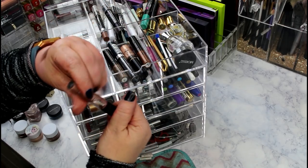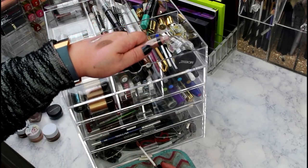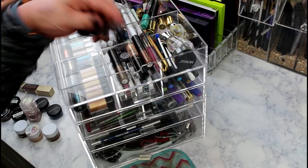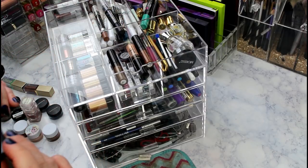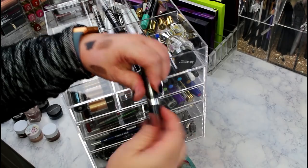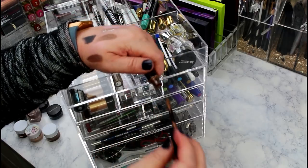The Butter London Wink Cream Eyeshadow in English Rose is really pretty but it needs to be trashed. The Rimmel Scandalize Eyeshadow Paint in Velvet Black is so pretty but kind of drying out - that one's going to go.